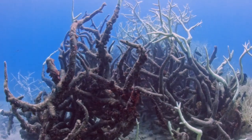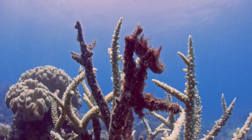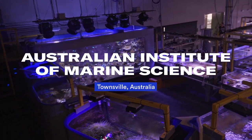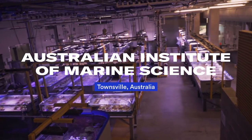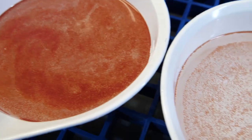Colourless coral, reefs left in ruin, an entire ecosystem left to die — it might seem hopeless. But here at the Australian Institute of Marine Science, researchers are conducting experiments that could change the course for coral.